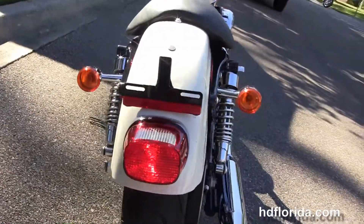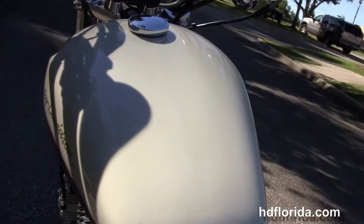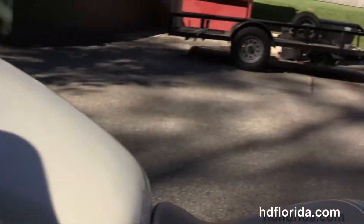We have the deep bucket style solo seat, four and a half gallon teardrop shaped fuel tank and pull back bars with center mounted instrument cluster. The bike is in birch white with the orange two-tone.